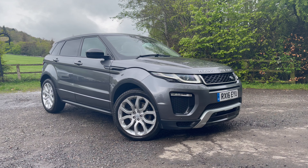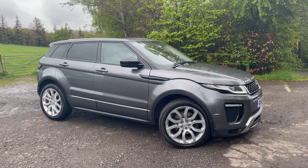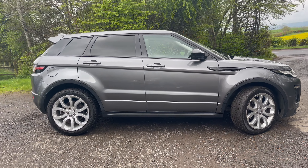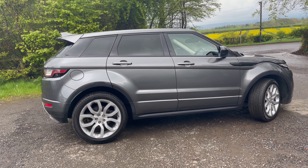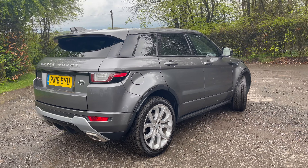Hello, today I'm going to show you around this stunning 2016 Land Rover Range Rover Evoque. It's a 2 litre diesel, HSE Dynamic, one of the top specs, finished in this stunning grey colour.